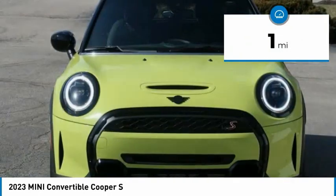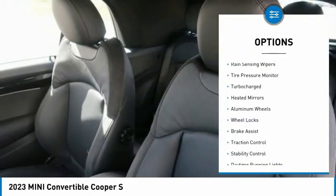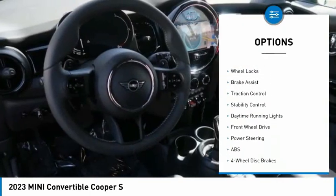This vehicle has less than 100 miles. Here are some of this vehicle's great options: rain-sensing wipers, tire pressure monitor, turbocharged.